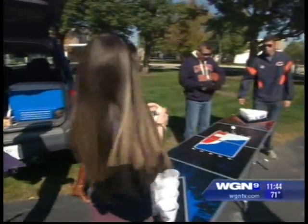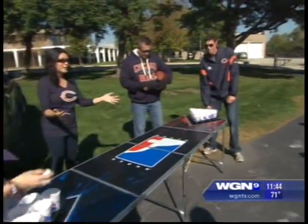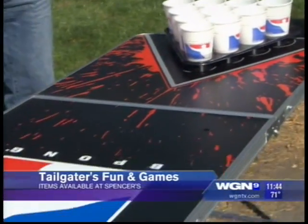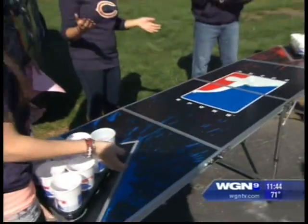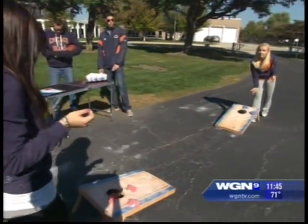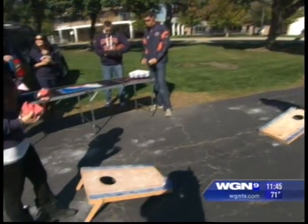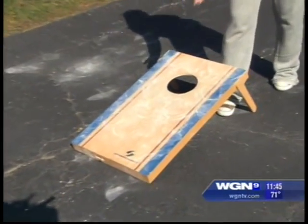Now for games — beer pong is always popular. This set is from Spencer's, about $130, and it folds up nicely and is easy to travel with. A popular tailgating game is bags, or cornhole — you see it at all the games. If you don't have a set, go to Target where it ranges from about $30 to $60. A lot of people do homemade versions, but it's easy to have one you can just travel with. This one looks lighter than some others and folds up nicely.